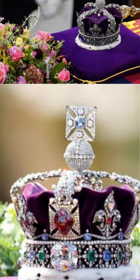Flowers chosen by the king and a crown with nearly 3,000 diamonds are among the items that were atop Queen Elizabeth's coffin as the world watched her funeral in London on Monday.